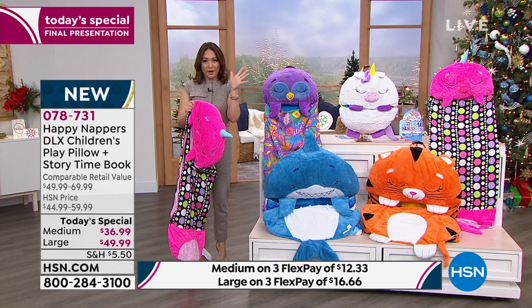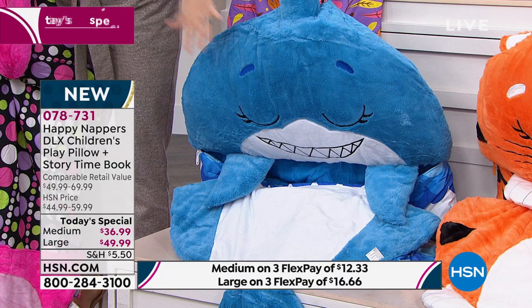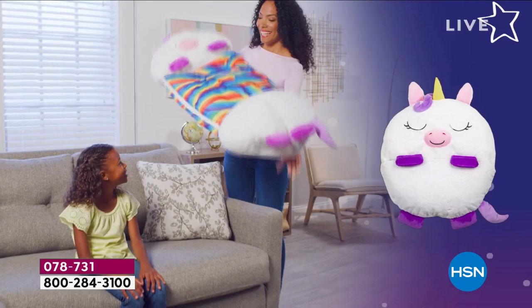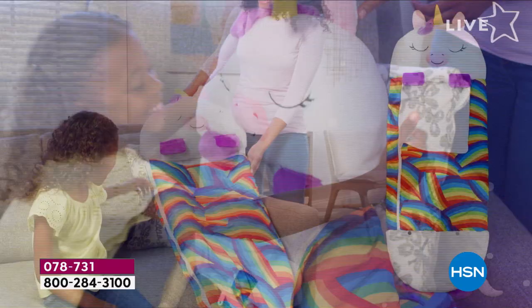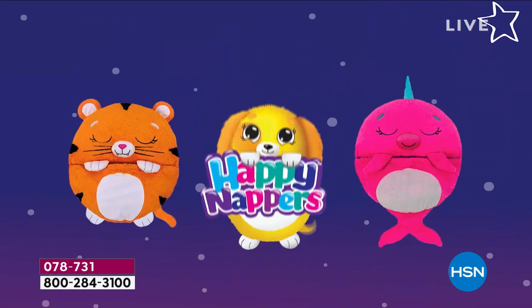Last presentation — everybody's scooping up the shark before midnight hits and today's special ends. Every parent out there has had that shark song stuck in their head. Bring it to life. Here's a parent tip: if you have a brother and a sister or grandkids that all come over, don't buy just one — I feel like each one of them has to have one, because once they get together, they're going to wish they each had their own Happy Napper.